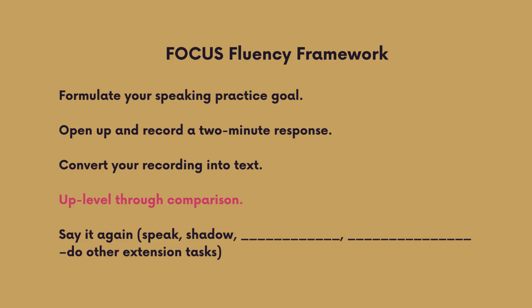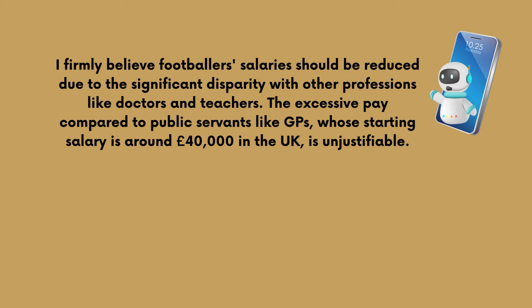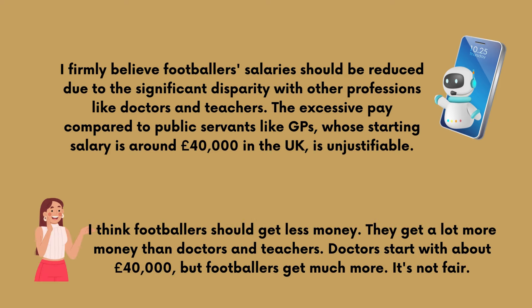Step four: Up-level through comparison. Take the version ChatGPT gave you and compare it to yours. Can you improve it further? Try asking ChatGPT how it could be improved — asking for specific things like new vocabulary words you would like to use, better descriptions, better transition words, more vivid adjectives, more dynamic verbs, or more persuasive language, and so on.